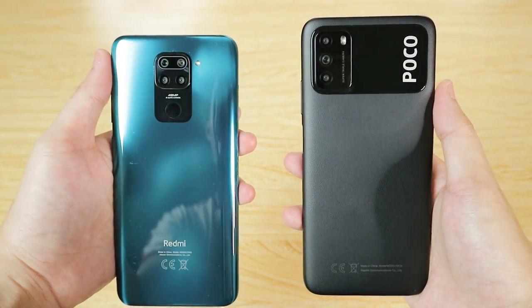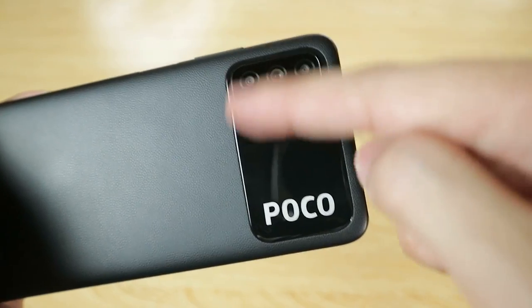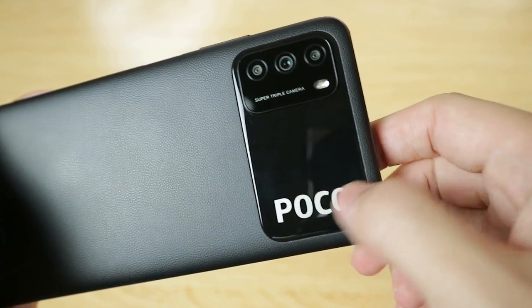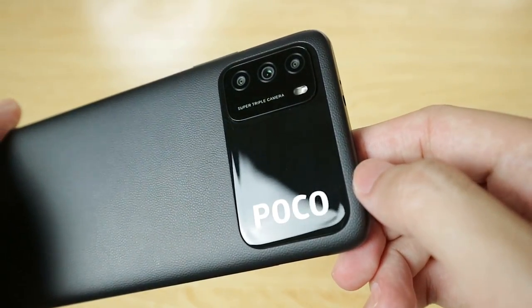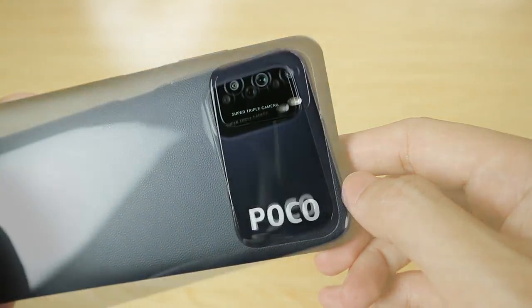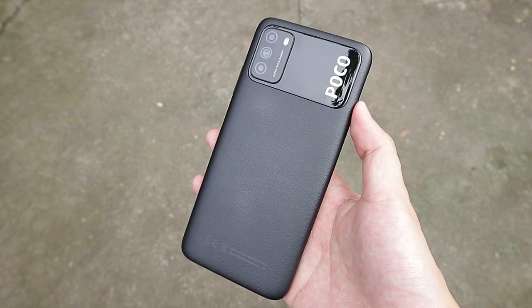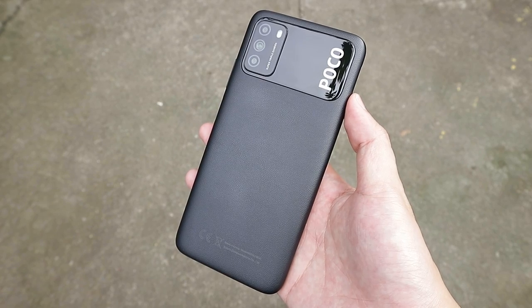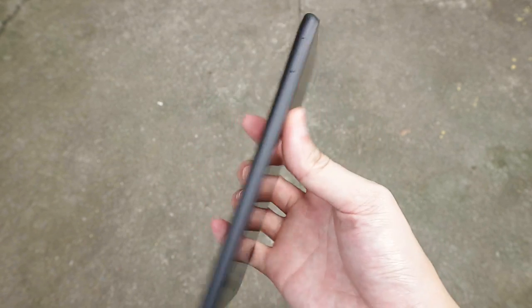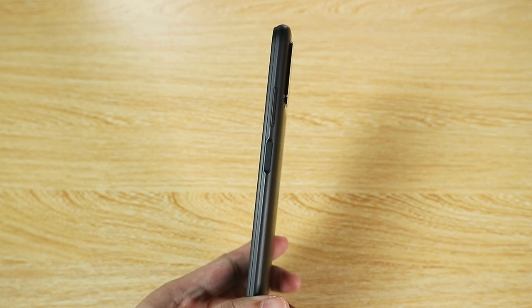For material choices, you have plastic for the main frame with a faux leather finish at the back, which I really like because it doesn't scratch easily and isn't a fingerprint magnet like the glossy plastic finish on my Redmi Note 9. The outer part around the triple camera setup with Poco branding is glossy plastic, though it actually doesn't scratch as easily as I initially thought.